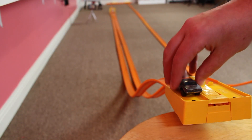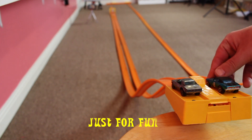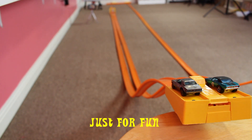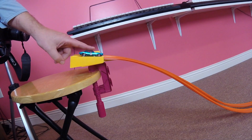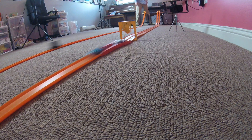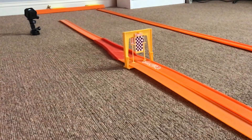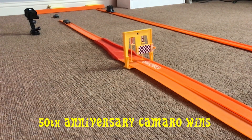So with that spectacular finish, the 50th Anniversary Camaro wins. So let's have one more race, just for fun. All three races go to the 50th Anniversary Camaro.